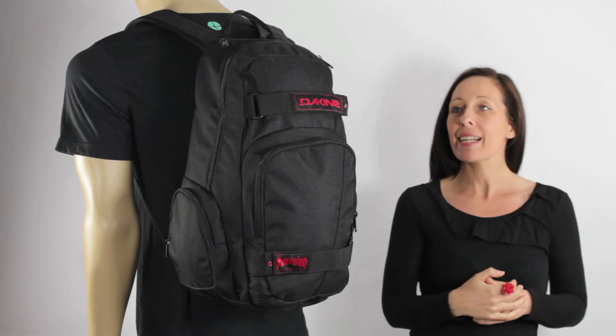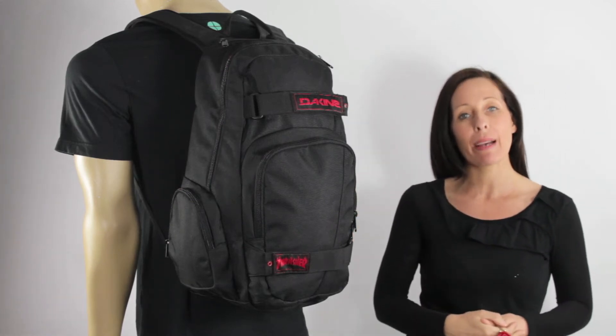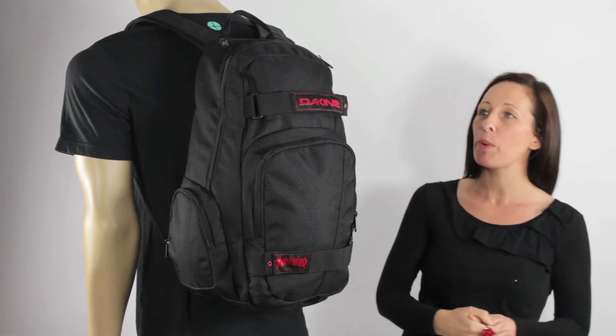Hi there, I'm Tammy at iBackpacks, and this is the Atlas. Dakine has teamed up with the legendary skate magazine Thrasher and created a super cool skate pack.